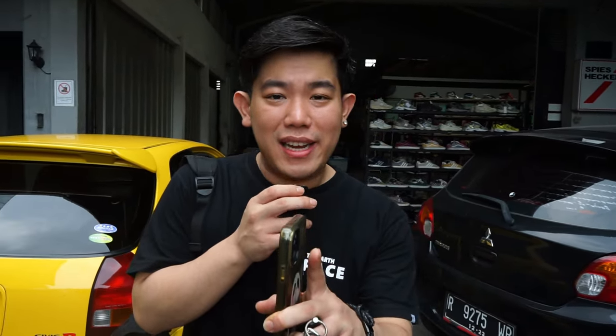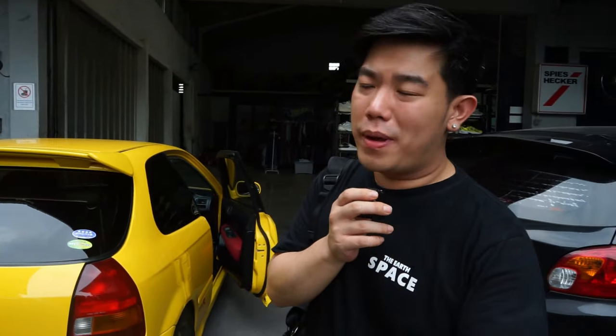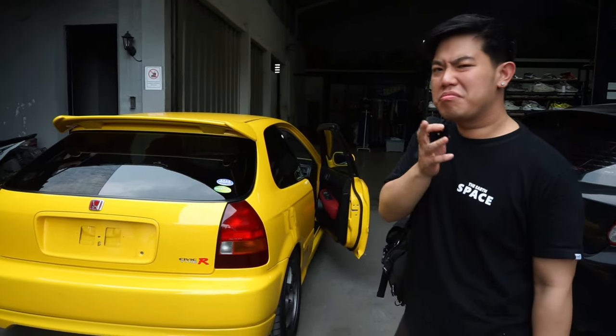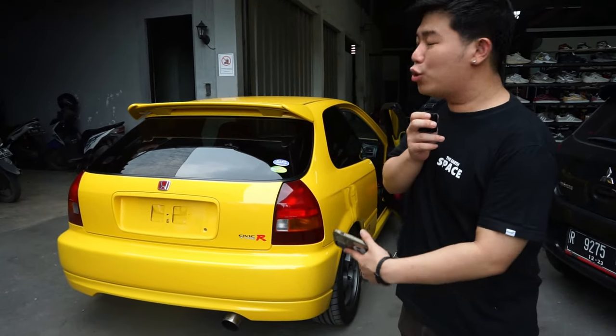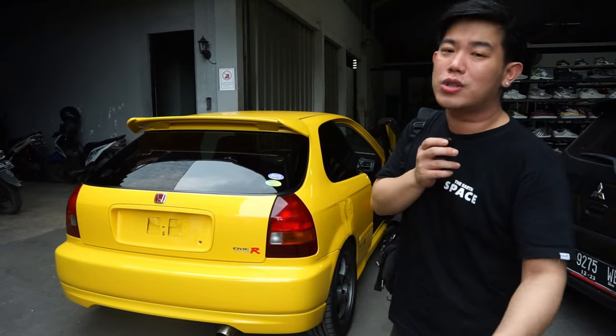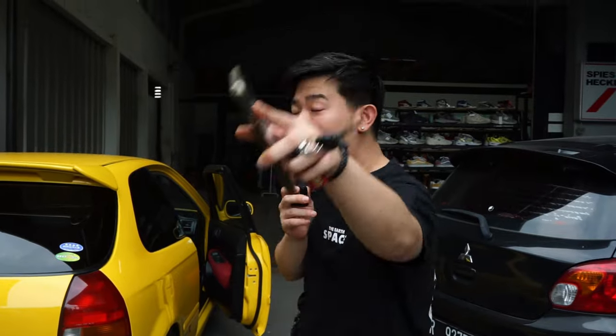Berhubung kemarin ada yang komen di salah satu feeds-nya, 'Kok Alvin ada di mana?' — ada yang nyariin gue. Oke, I'm back guys. Gue sekalian review ada salah satu mobil yang bisa dibilang buntung ya. Mungkin Billy udah curi-curi present, tapi berhubung dia nggak berani untuk ngebawa nih mobil dan nge-present speknya, jadi gue turun gunung, sekalian gue jawab pertanyaan kalian yang kemarin nyariin gue. Let's go aja.